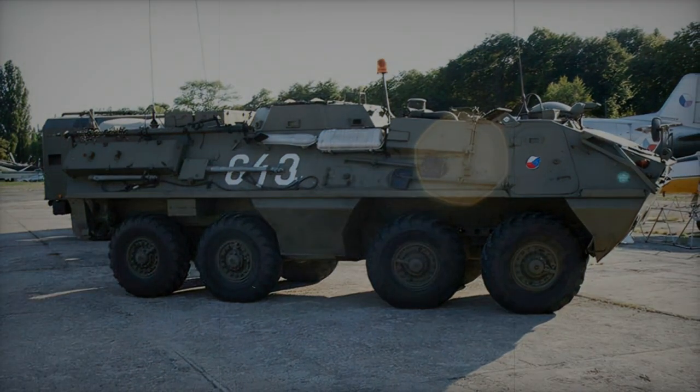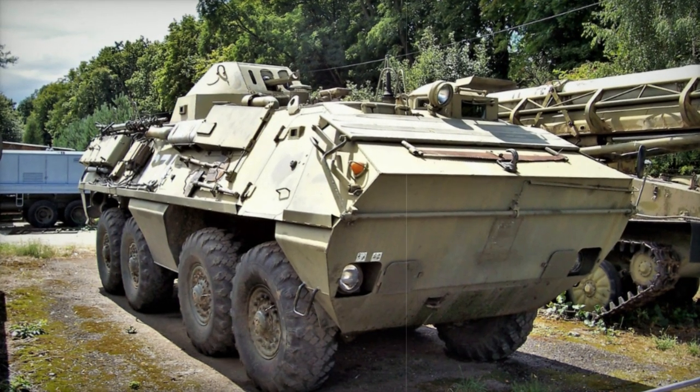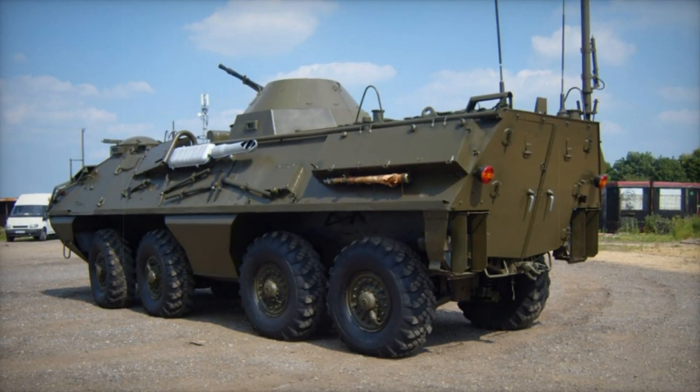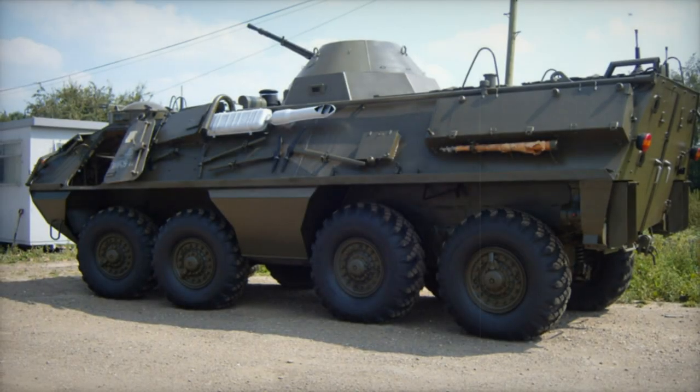Known as the OT-64 in Czechoslovakia and the SKOT in Poland, this armored personnel carrier has witnessed a transition from its prime to obsolescence. Yet it continues to serve in the arsenals of various foreign operators, including Algeria, Egypt, India, Uganda, Uruguay, and other nations.